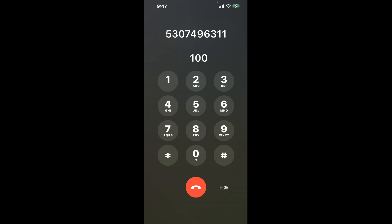First, dial the phone number 530-749-6311. Once connected, you can use a little hack to bypass the automated messages. Simply dial the combination 1-0-0. This shortcut will lead you directly to a representative.